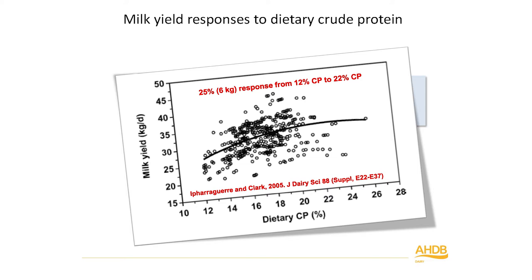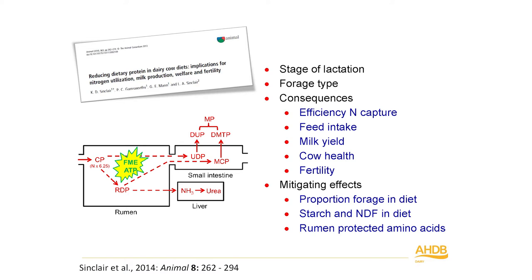Here's our experimental paradigm again. In the past, we were looking at responses going up this curve. Now we're looking at what happens if we reduce protein levels — coming back down this curve. The only way to mitigate losses in milk yield is to try to capture the nitrogen we're feeding to these animals more efficiently in the rumen. That nitrogen then has to be highly digestible, absorbed, and subsequently metabolized and used efficiently for milk production.